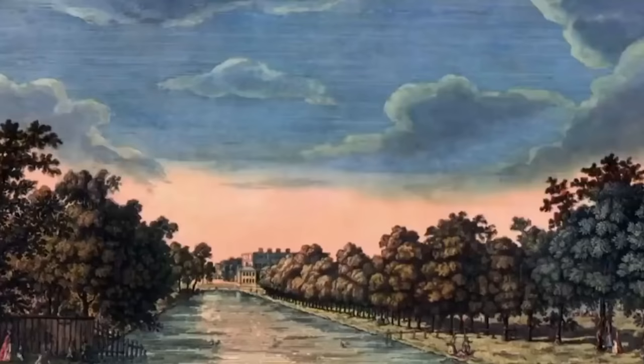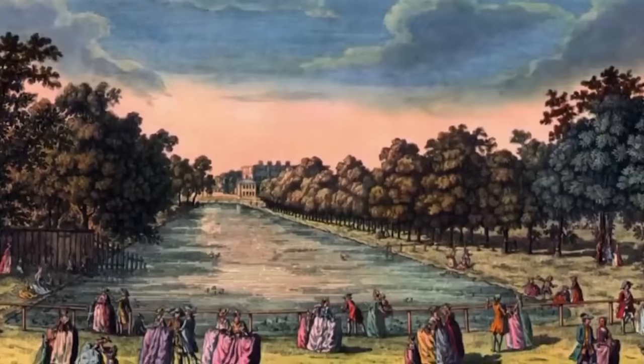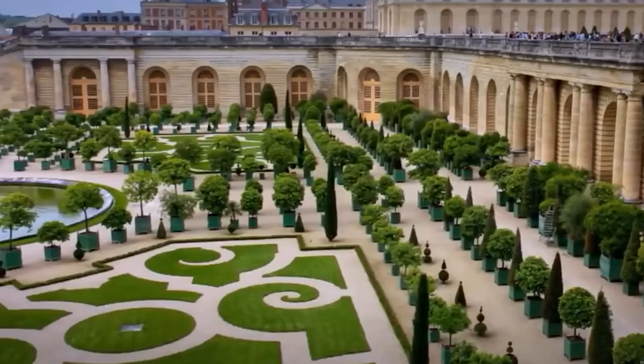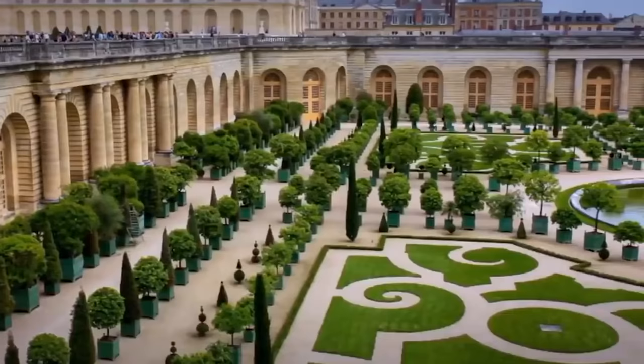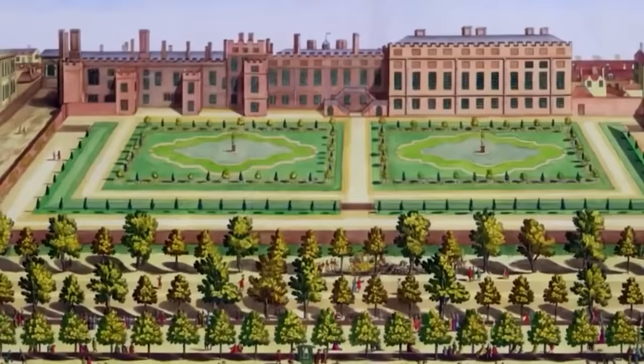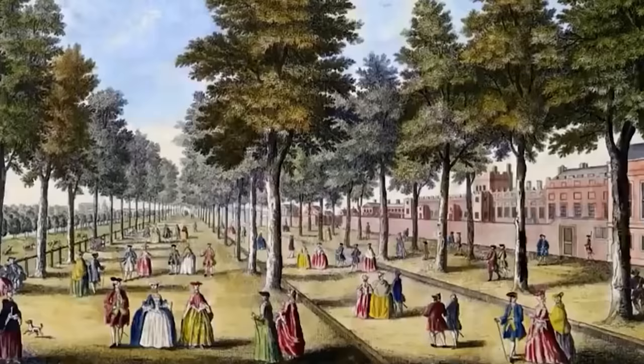He opened up the park so that polite society would walk in them again. The style in France was long avenues and what are called 'parterre de broderie' — clipped grass in sometimes geometric, sometimes flowing shapes — it's an intricate kind of gardening. So it was he who brought a bit of Paris to London and made a plain piece of hunting ground in Henry VIII's period into something which appealed to the absolute highest echelons of society. It was a model landscape — serene and peaceful by day.